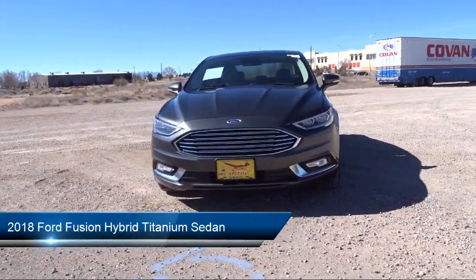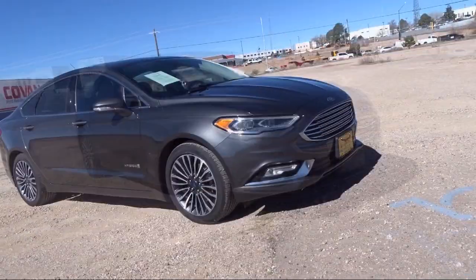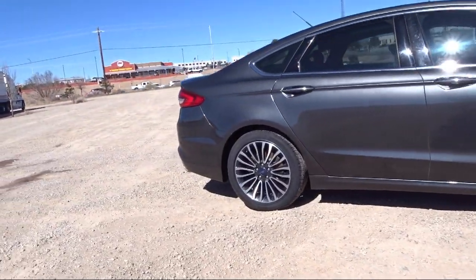It comes equipped with Sirius XM Satellite Radio, Keyless Entry, Emergency Communication System, SYNC 3 911 Assist, Universal Garage Door Opener, Lane Keeping System, and Rear View Camera.